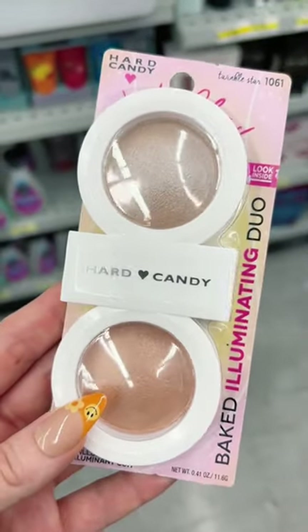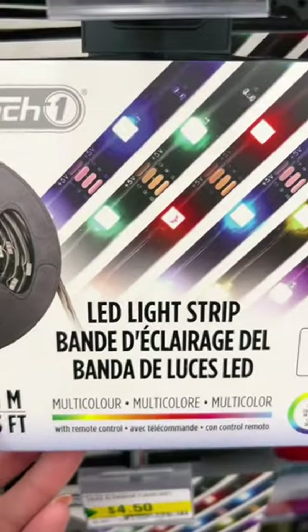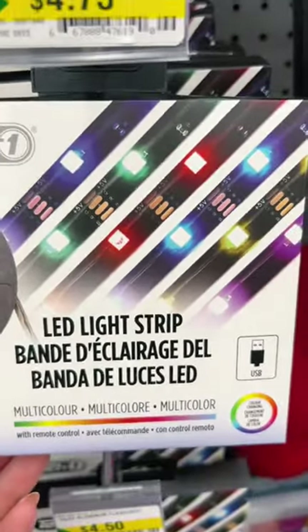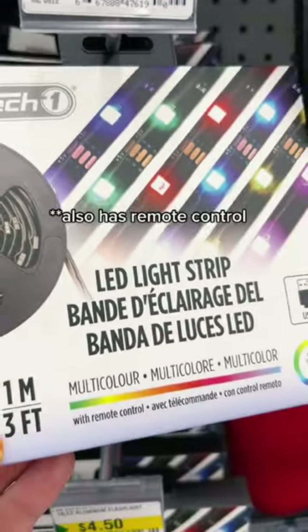I felt like I won the lottery with this hard candy baked highlighter set — you get two of them. I was surprised to see the infamous viral LED light strips here. It's multicolored, it's three feet, waterproof, and it's $4.75.